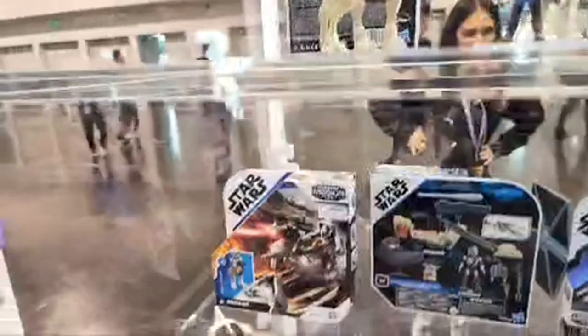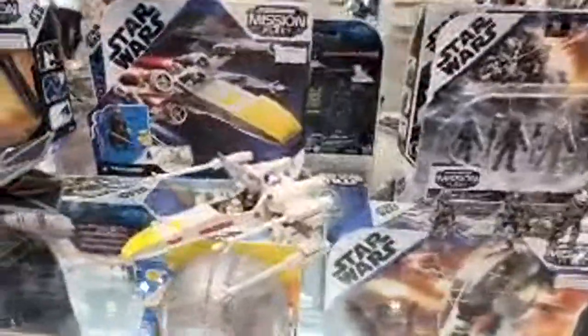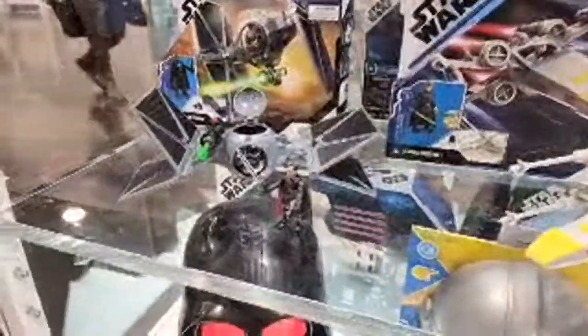All right, we are at the Hasbro booth from Star Wars Celebration. Once again we're fighting signal issues, but hopefully this will make its way onto YouTube even if not in full live format. Lots of new stuff in the last couple days — we're starting out with some of the older stuff here over at the action fleet area.